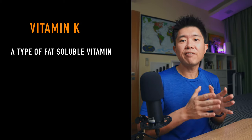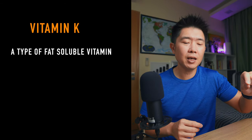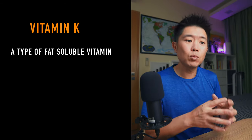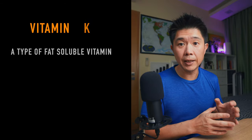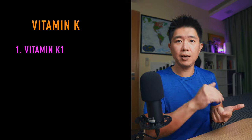So vitamin K is a fat-soluble type of vitamin. If you take vitamin K together with some fats, it will be able to be digested properly. Vitamin K comes in two types: vitamin K1 and vitamin K2.